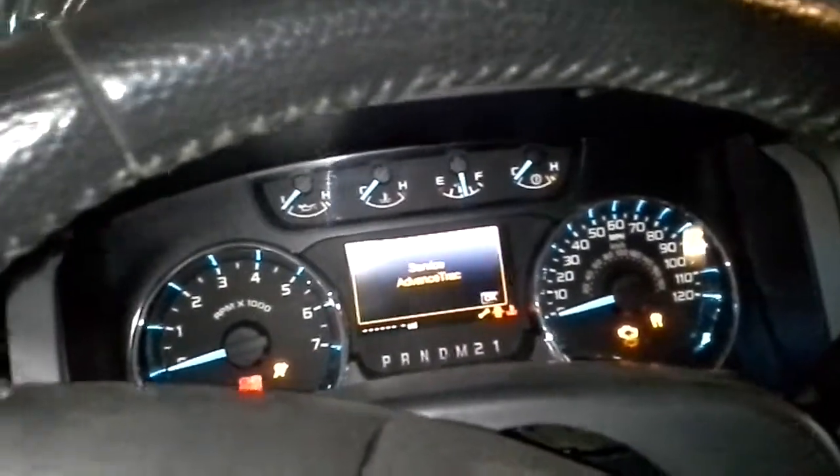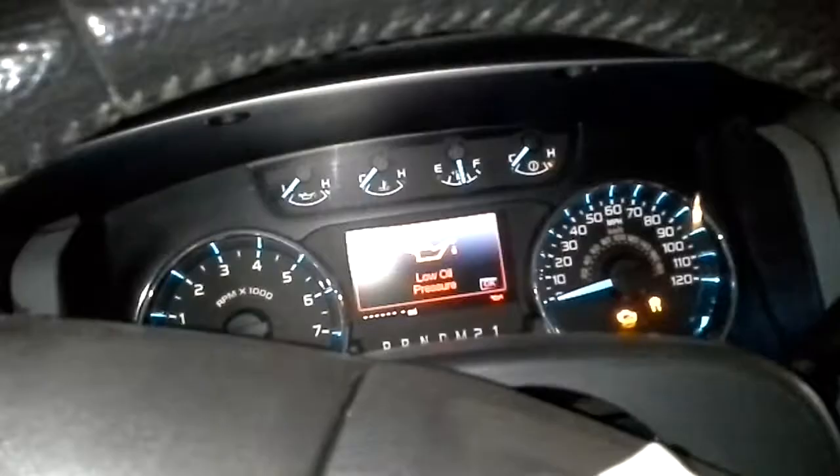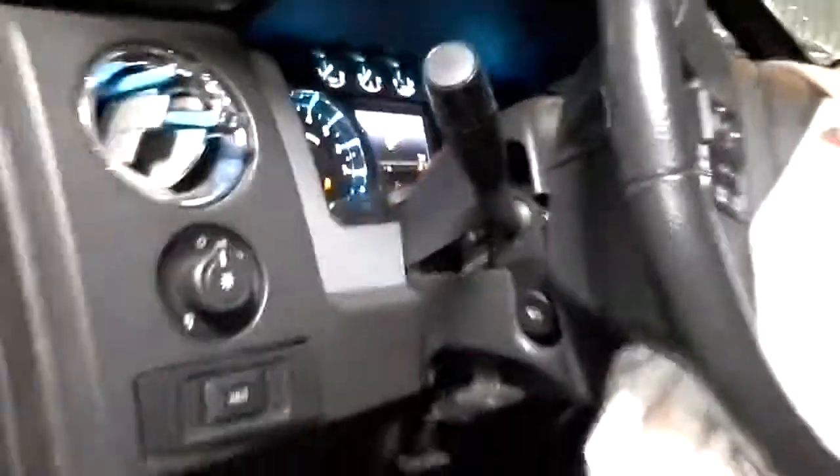Miles aren't lighting up, but it's 121,000.